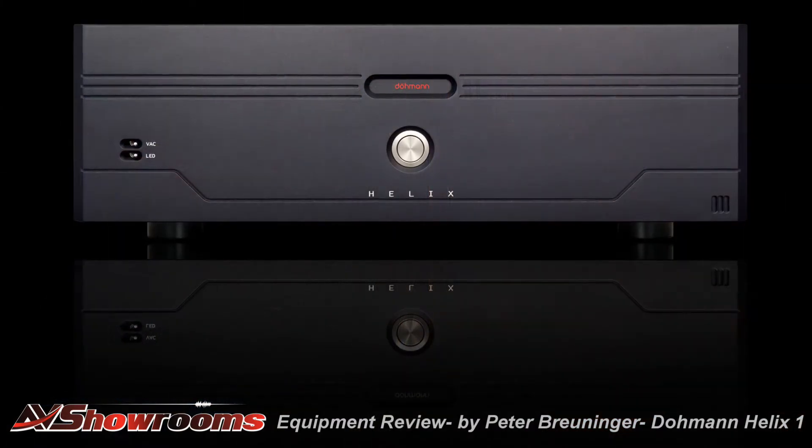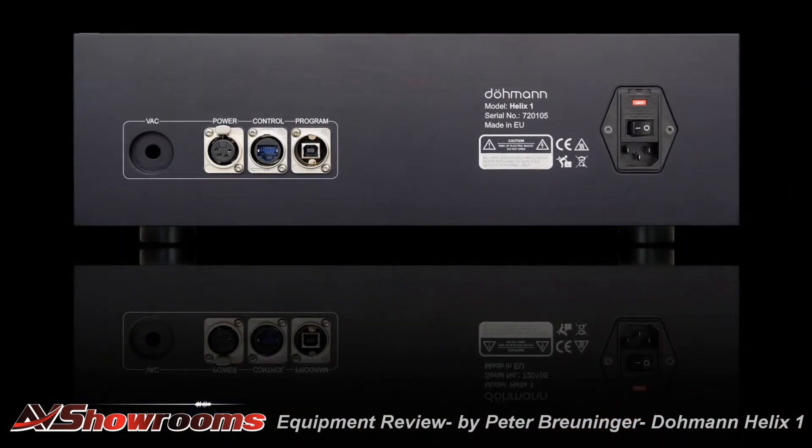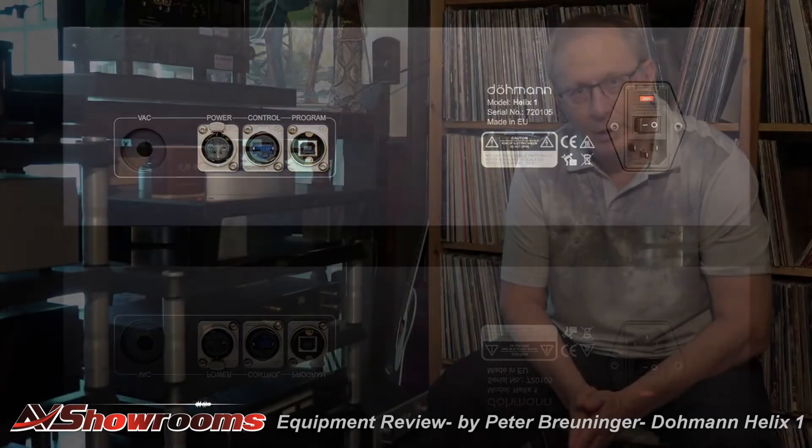The phono stage, which sits right down by my right, is running over to the preamp with the top-of-the-line SO2 interconnect cable from Audio Note. Part of the turntable is the separate power supply that you see here — so this is a two-box unit. I've had the turntable in the system for just shy of six months.